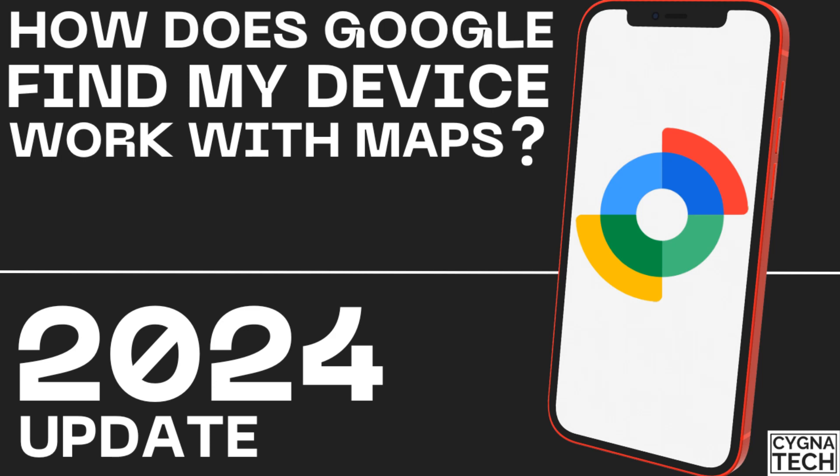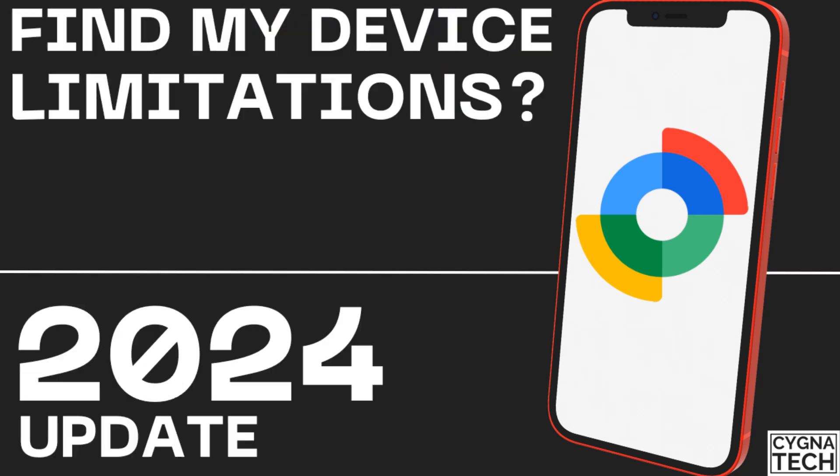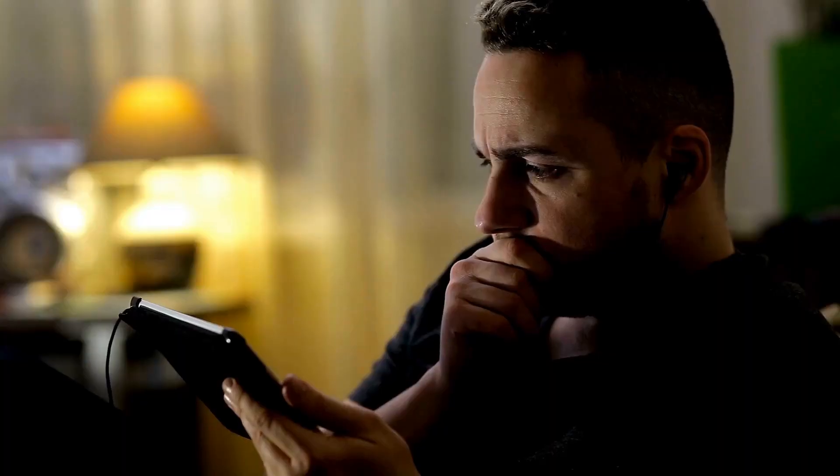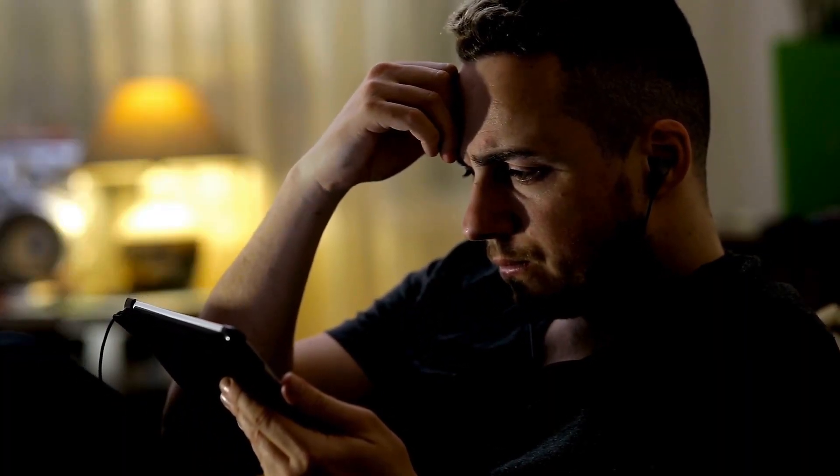How does it work in tracking a phone on Google Maps? And could it actually track a phone? What are its limitations? I'm going to speak to you about all these things in the video for today, so let's get into it.